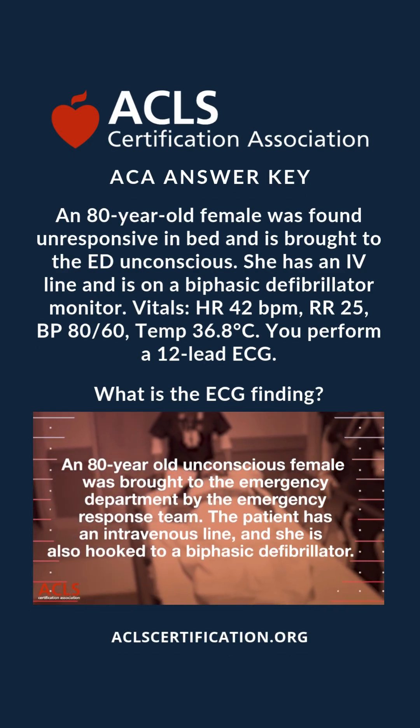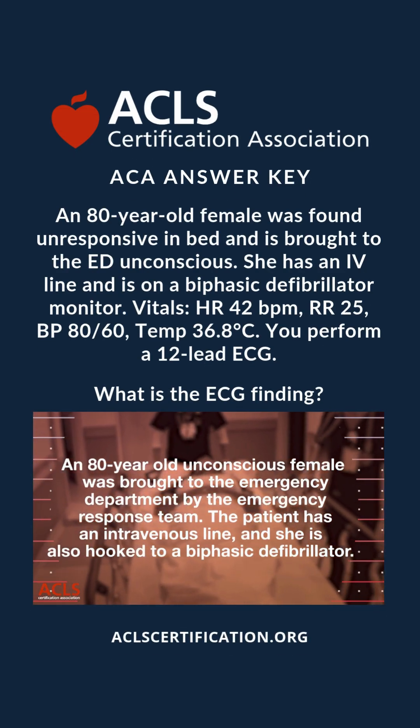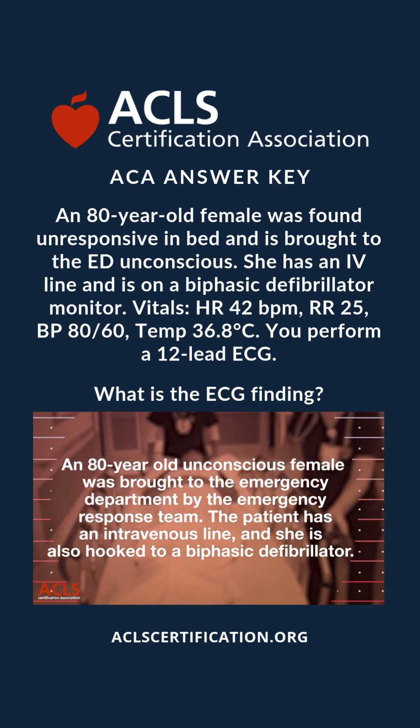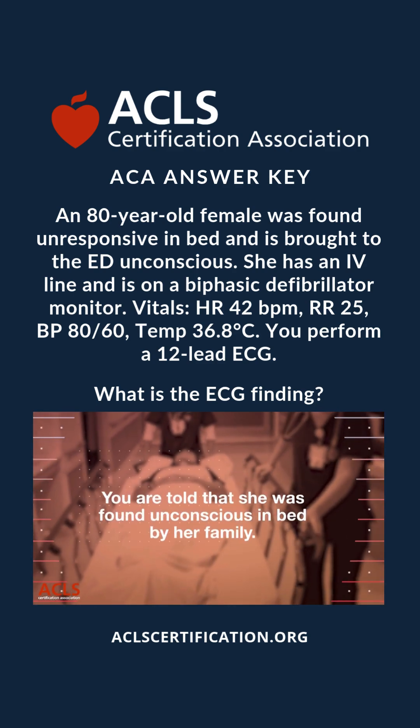An 80-year-old unconscious female was brought to the emergency department by the emergency response team. The patient has an intravenous line and she is also hooked to a biphasic defibrillator. You are told that she was found unconscious in bed.